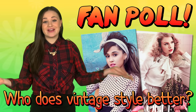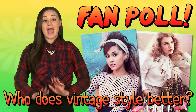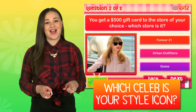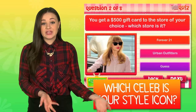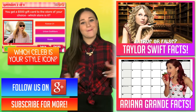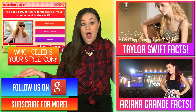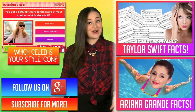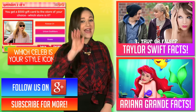Answer in the comments or hit us up on our Google Plus page. Find out which celeb is your personal style icon with this quiz we made — click the quiz and go take it. Now is the time where you subscribe, comment, and watch more videos, like Taylor Swift facts or Ariana Grande facts. See you next time, bye!